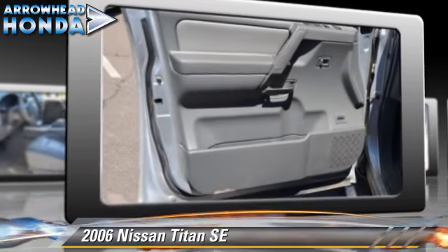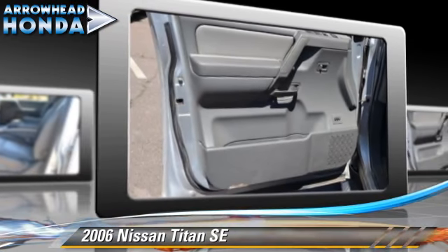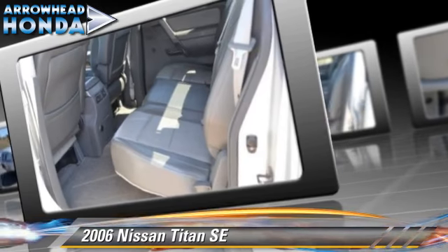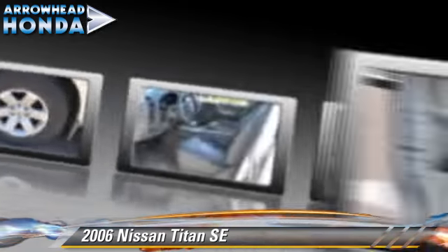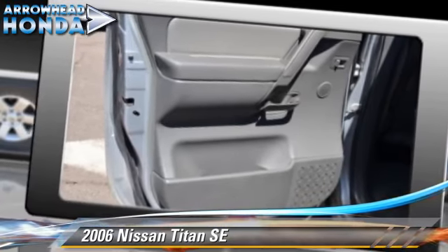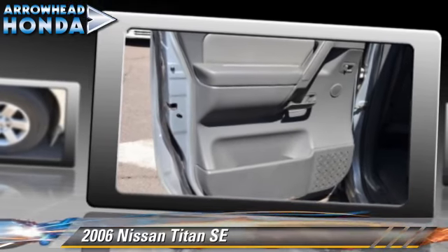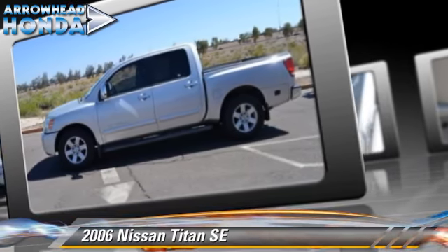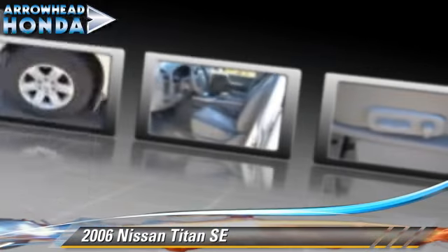This Nissan features power steering and a CD player. Safety features include dual front airbags and four-wheel ABS. Comfort and convenience features include power windows and air conditioning. Give us a call to schedule your test drive today.